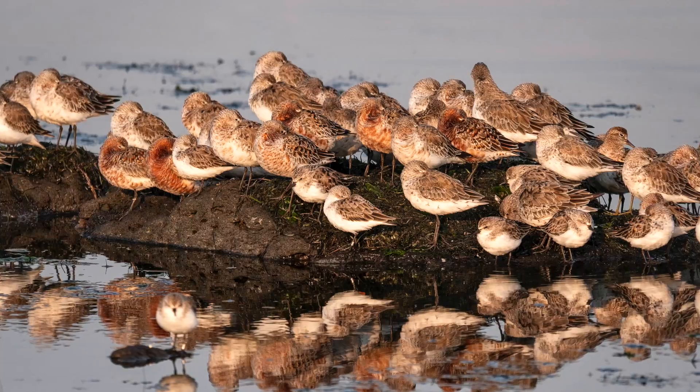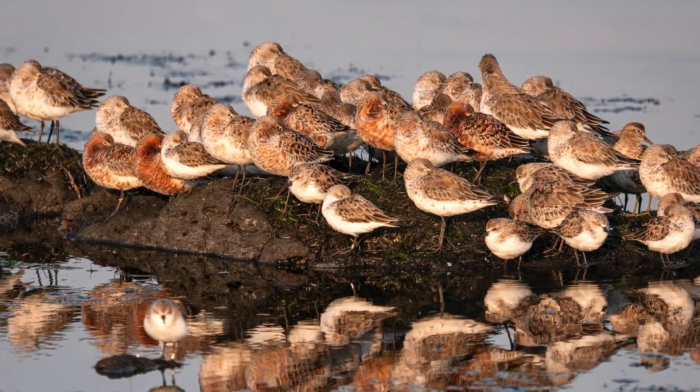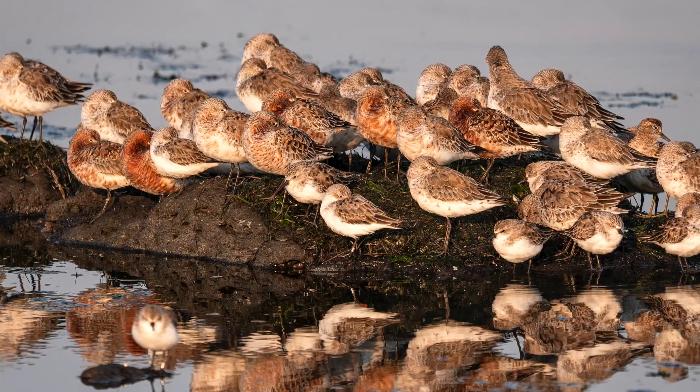Interestingly, many of the curlew sandpipers — the larger of the two species here — were displaying breeding plumage, with the red-coloured breasts and darker, more distinct colour patterns on the back and wings.